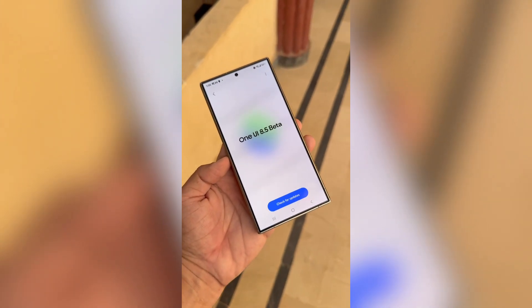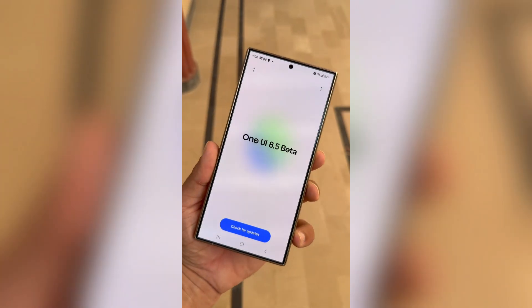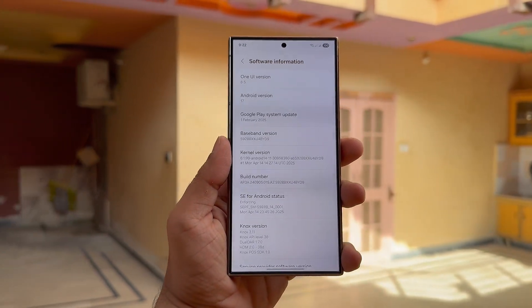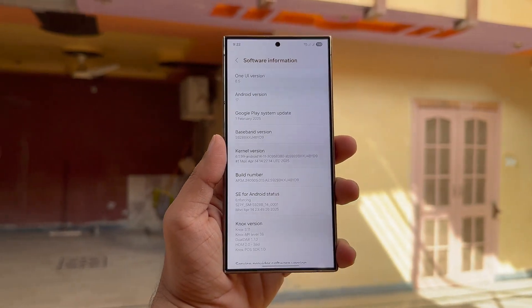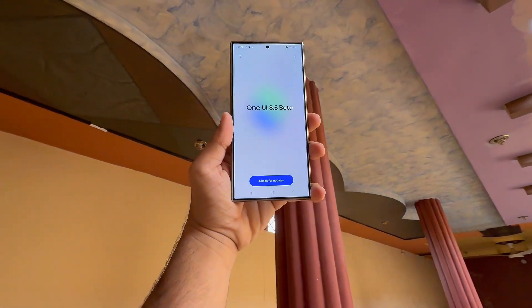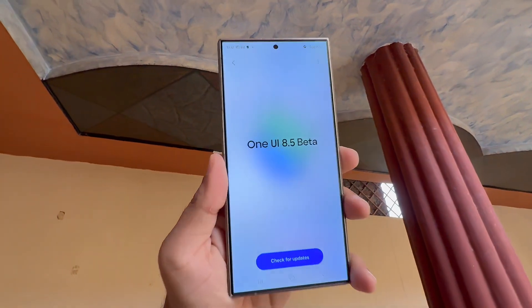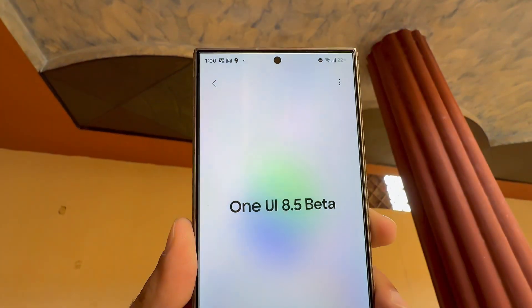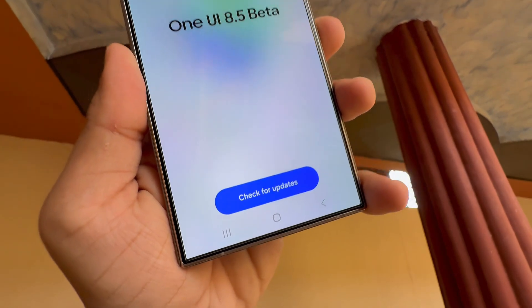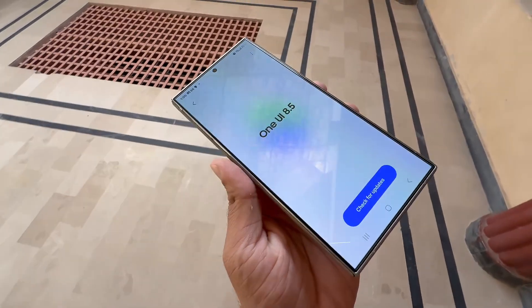Expected release timeline for One UI 8.5 beta: although Samsung hasn't shared an official timeline, leaks suggest the One UI 8.5 beta could begin in the last week of November 2025, likely around November 24. That means Galaxy users could start receiving the beta version around that time. The stable public release is expected in early 2026 alongside the highly anticipated Galaxy S26 lineup.